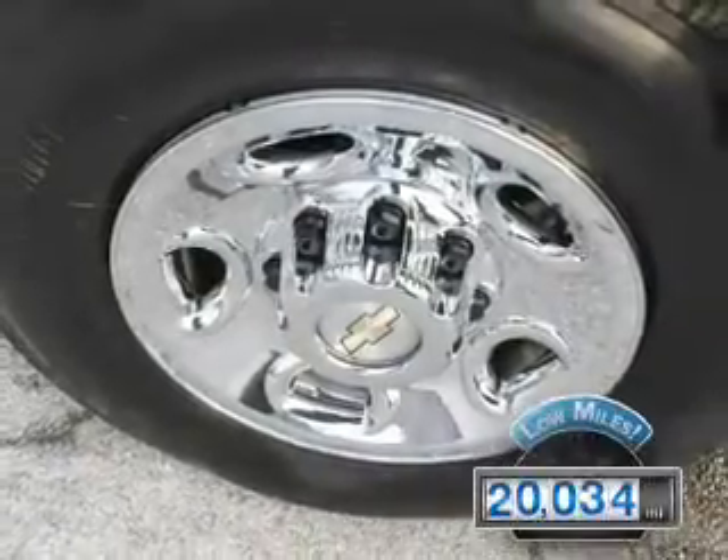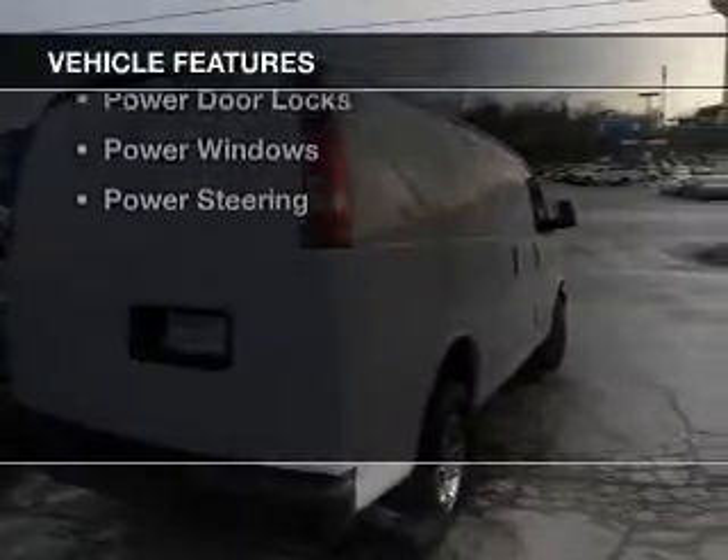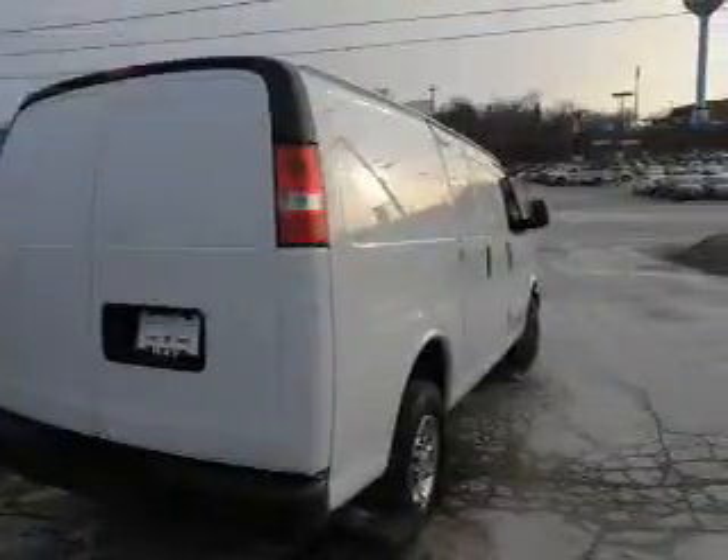With fewer than 25,000 miles, this vehicle has a long road ahead. The features include a trip computer, privacy glass, air conditioning, power door locks, power windows, and power steering.